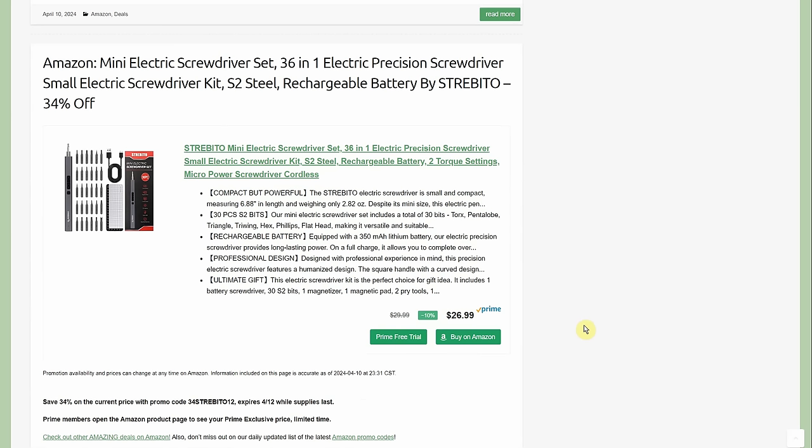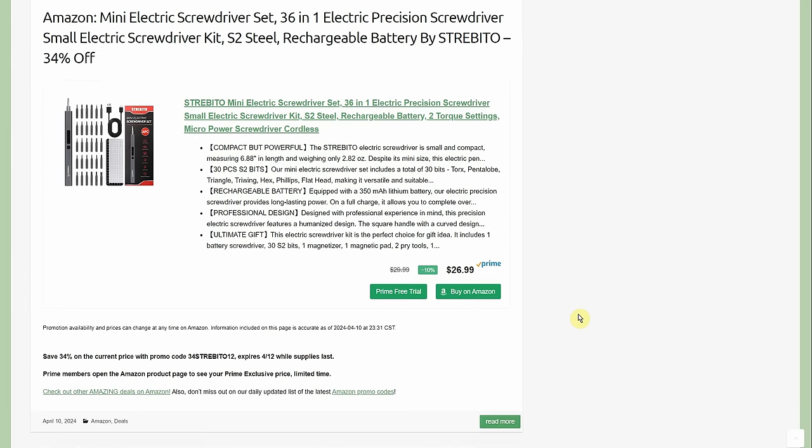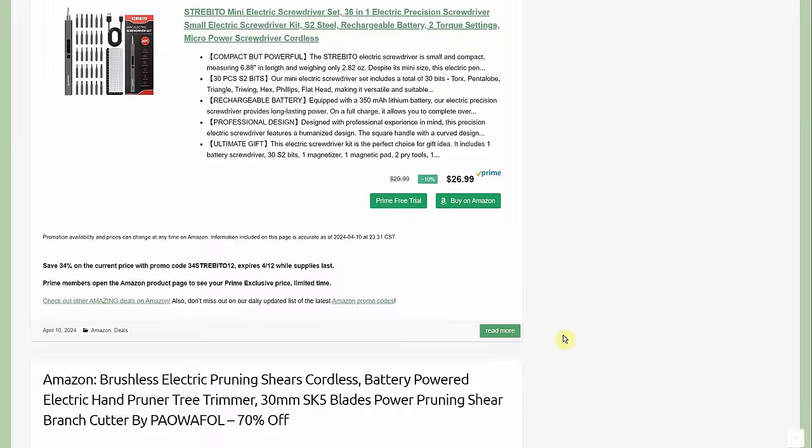Mini electric screwdriver set — 36-in-1 electric precision screwdriver, rechargeable, by Strabetto — $26.99 with a prime member discount and a 34% promo code, though that promo code may only be good for today. I really like these for small precision work — electronics, little appliances, anything with a lot of tiny screws. It's just quicker and more convenient while still being lightweight.